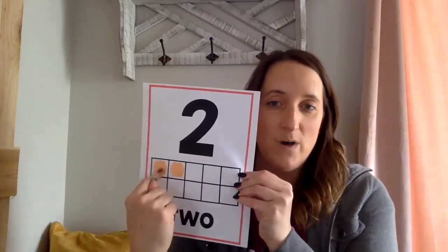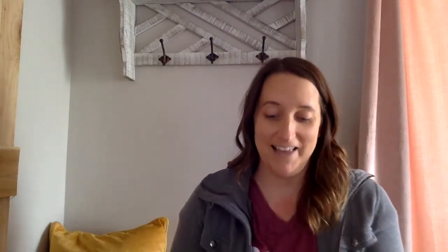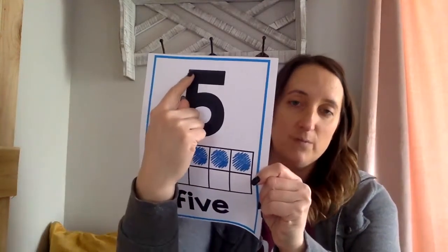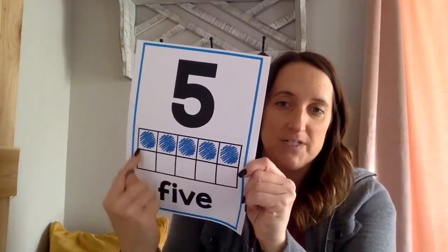Next one: short stick, belly fat, number five wears a hat — I gave that one away, didn't I! Number five: short stick, belly fat, number five wears a hat. And here's our ten frame — notice all the boxes on top are full because it's five. The ten frame has five on top and five on bottom.